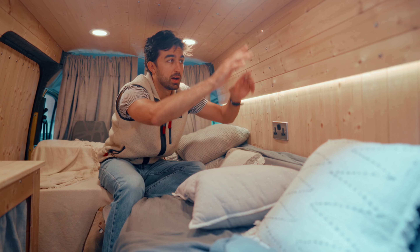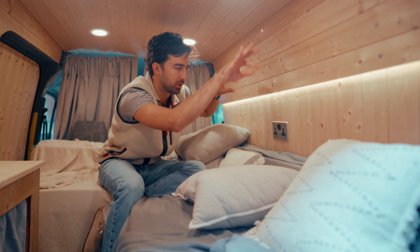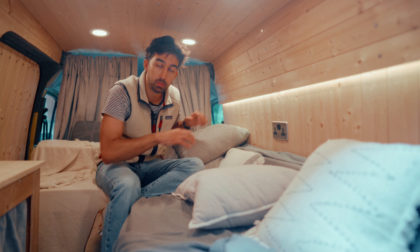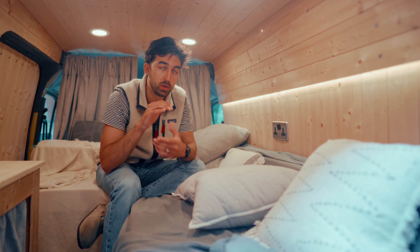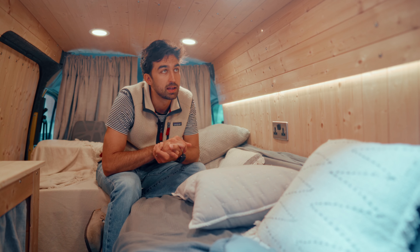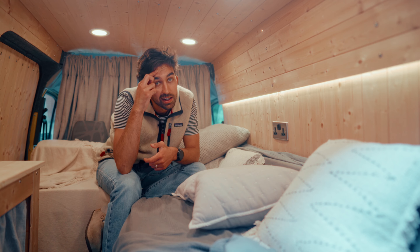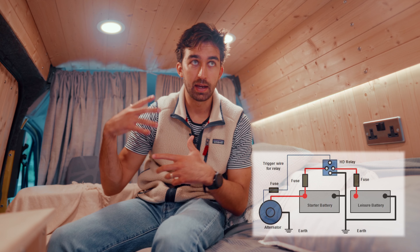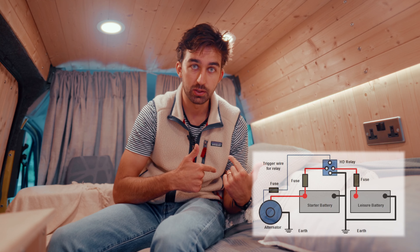We took all the wires and had to fiddle around and put them behind the panelling of the van, all the way to the corner where our leisure battery is. The battery is currently buried under the bed — we bought one from Alpha Batteries and it is way bigger than it needs to be; we went a bit overboard. For the battery we used a split charge system, which basically means it connects to the van battery and as you drive it charges the leisure battery.